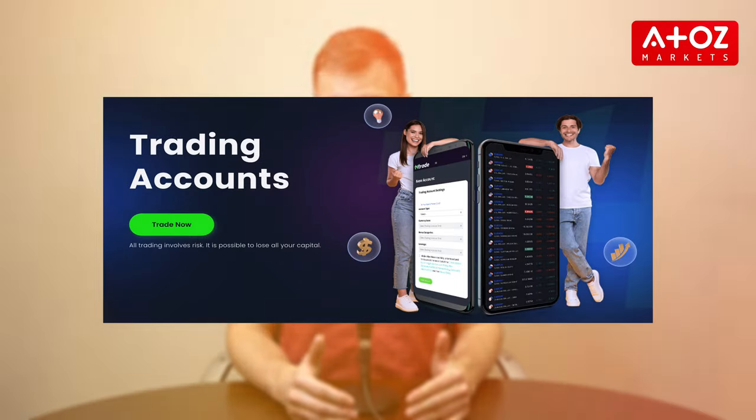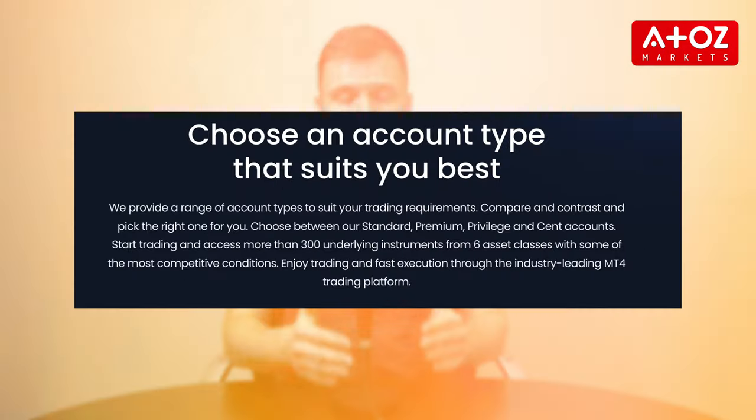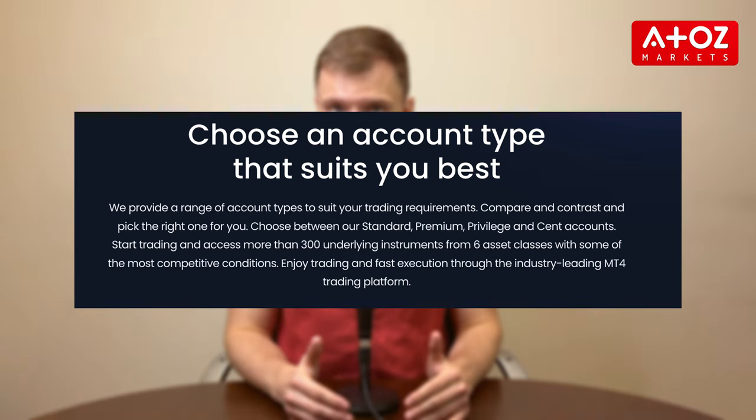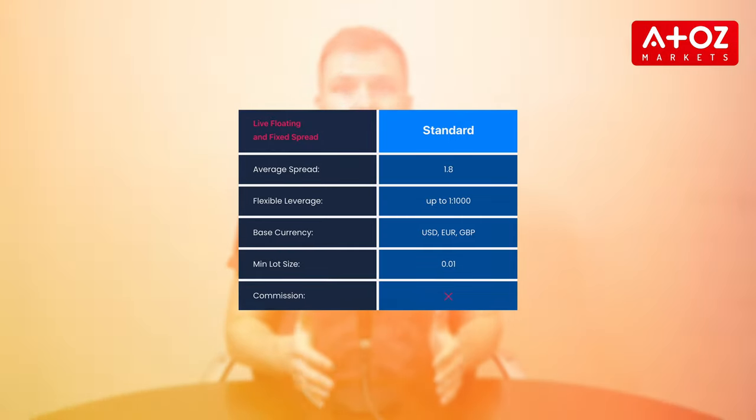In the next segment, we'll shed light on the range of trading accounts. I have a T4T Premium Trading Account, but I have to say that T4Trade understands that every trader is unique, which is why they offer a variety of trading accounts tailored to different trading styles and preferences. Whether you're a beginner or an experienced trader, T4Trade has got you covered. They offer standard, premium, privilege and cent accounts, each with its own set of features and benefits, allowing you to choose the one that suits you best.